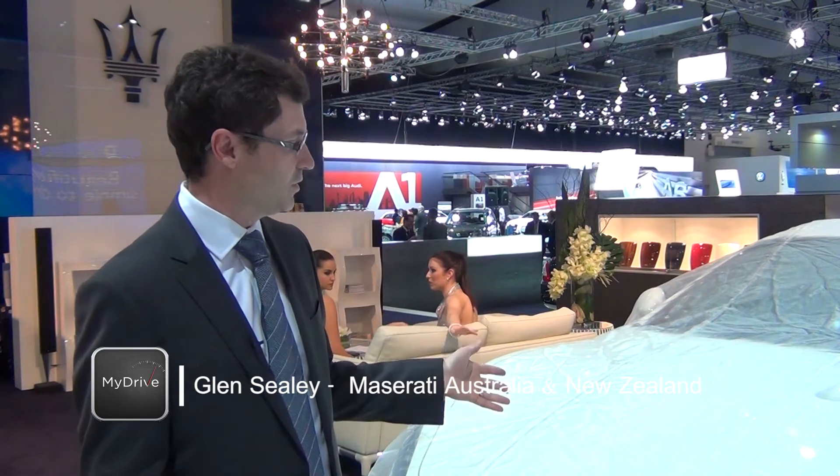Adam, the two cars that we have here today — the Maserati MC Stradale and also the Maserati Grand Cabrio Sport — are two perfect examples of that. Both these cars offer increased power, so we're moving up to 450 horsepower, and increased torque up to 510 newton metres.